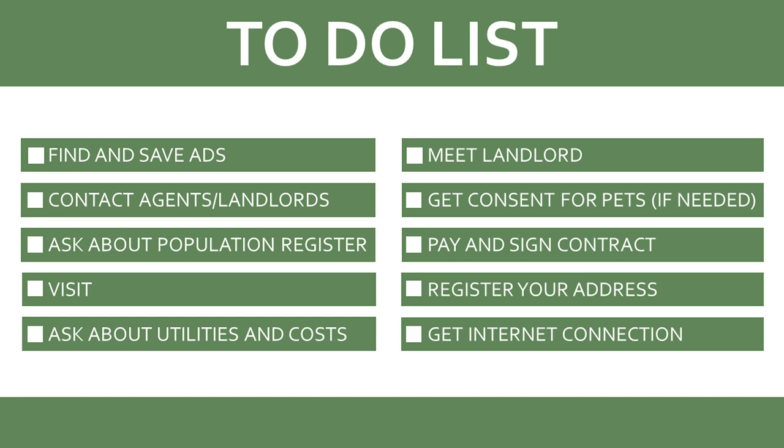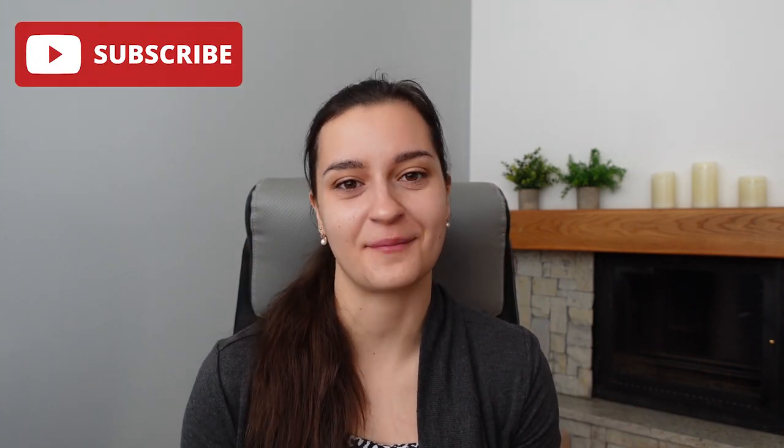Once you've paid and signed, register yourself in the population register and lastly take care of the internet connection. And after these 10 steps you can start enjoying your life in a new Estonian apartment! I hope the video was useful. If I forgot something or you have further questions, don't hesitate to write a comment. Please give a thumbs up and subscribe for more information and tips about life in Estonia. Good luck with the search — I hope you will find a nice, beautiful, and cozy apartment. See you in new videos! Bye!